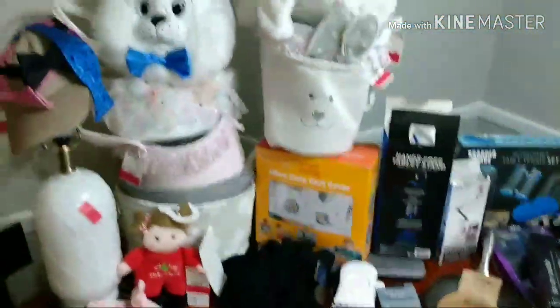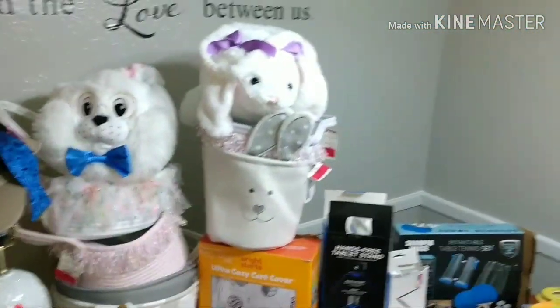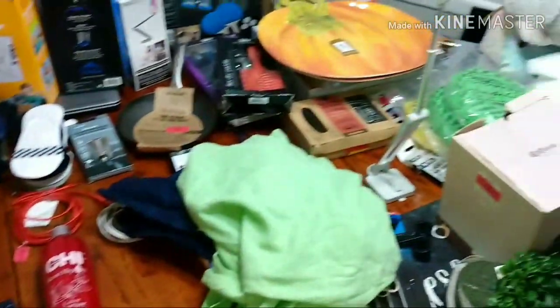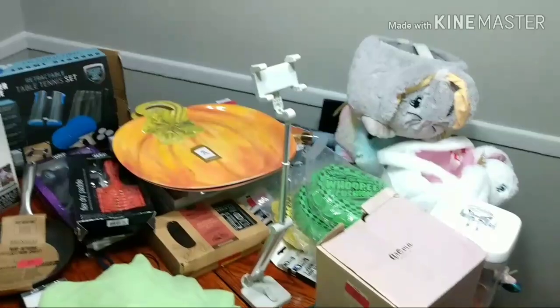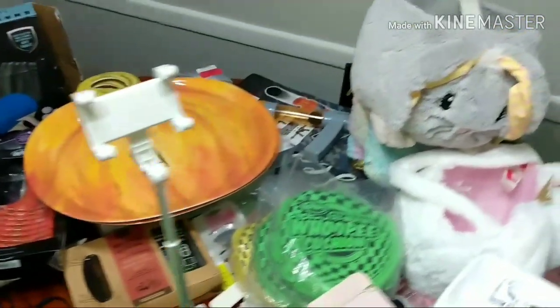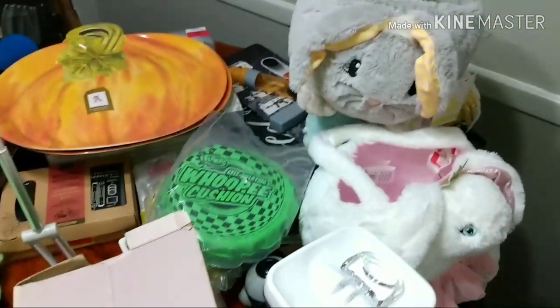Alright guys, so this is it for today — this is the TJ Maxx haul for my daytime dive. It's quite a bit. And I didn't get to go all the way through one of the TJ Maxx dumpsters, so I'm going back later tonight to see what I left behind. I want to thank y'all for watching. Love you guys. Everyday Diver out.